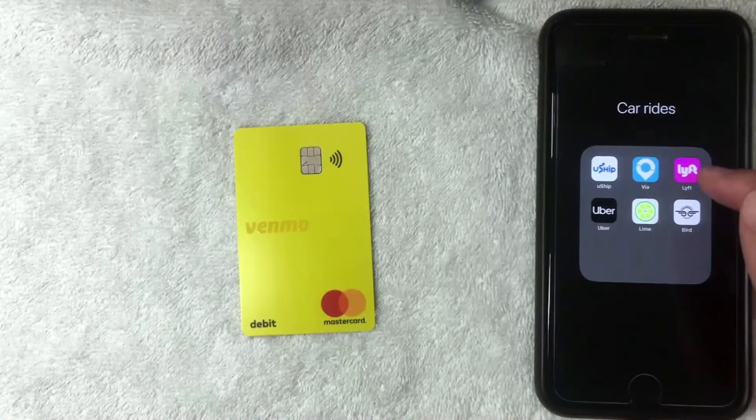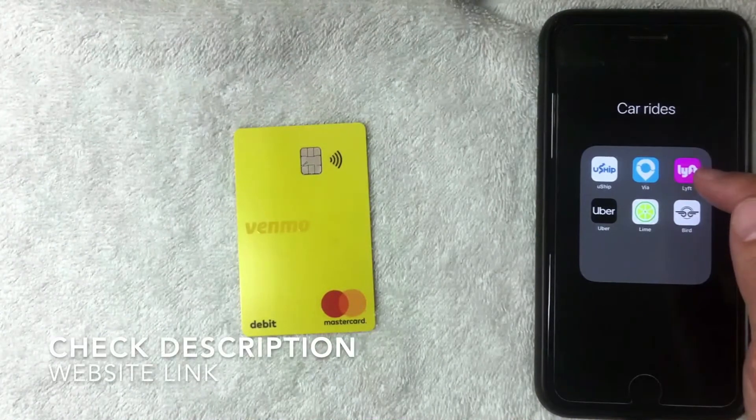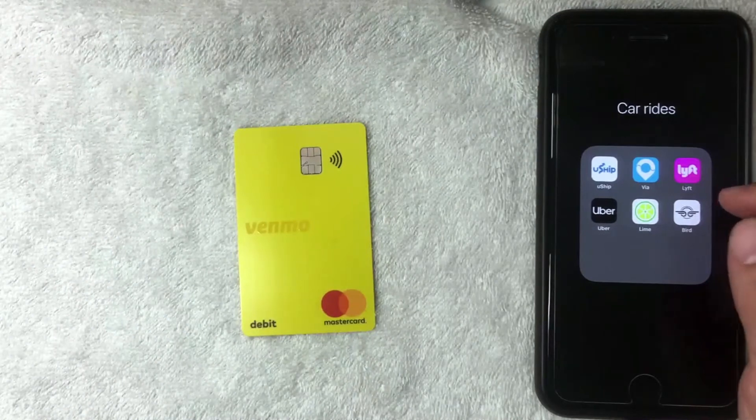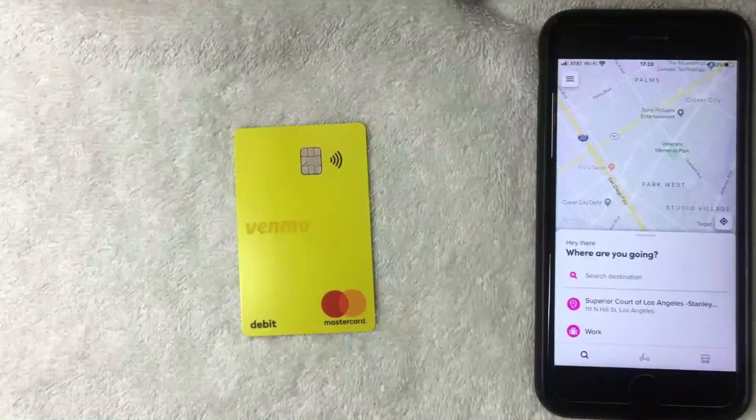I'm going to go ahead and open the app right now — it's the pink and white one, it's called Lyft. If you don't have this app already, be sure to check my video description, I'll try to leave a referral link there. I'm going to go ahead and open the app now.